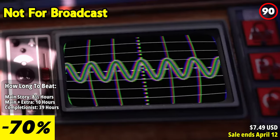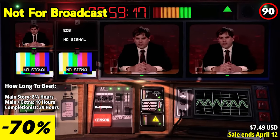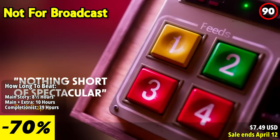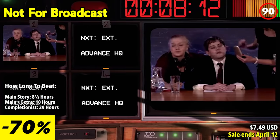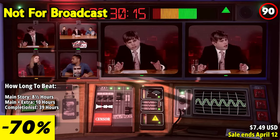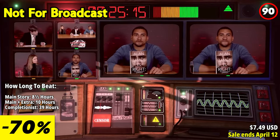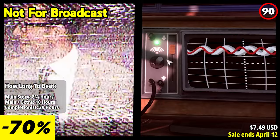Not for Broadcast puts you in the director's chair of the national nightly news, where you wield the power to shape what the nation sees. From scandalous camera angles to strategic bleeps, it's your job to keep the show running smoothly, no matter the chaos unfolding on screen. Navigate the turbulent waters of televised chaos as egotistical celebrities, dishonest politicians, and peculiar sponsors collide on air.